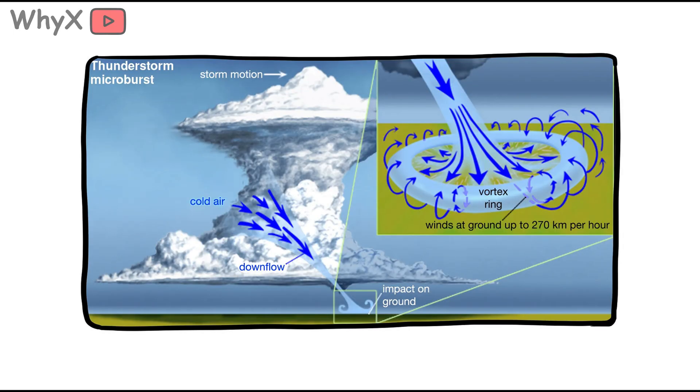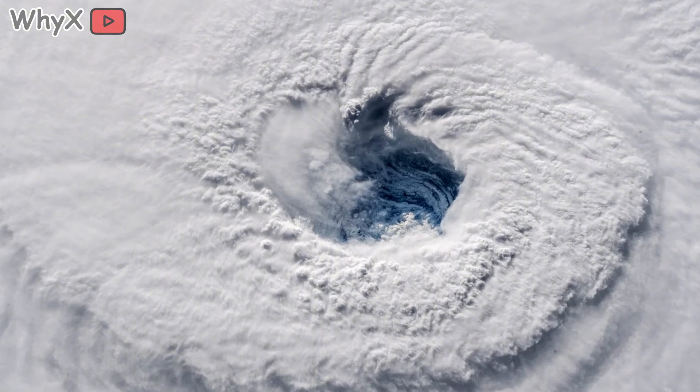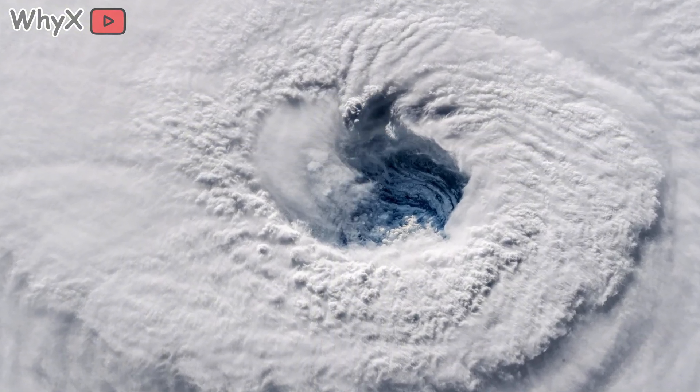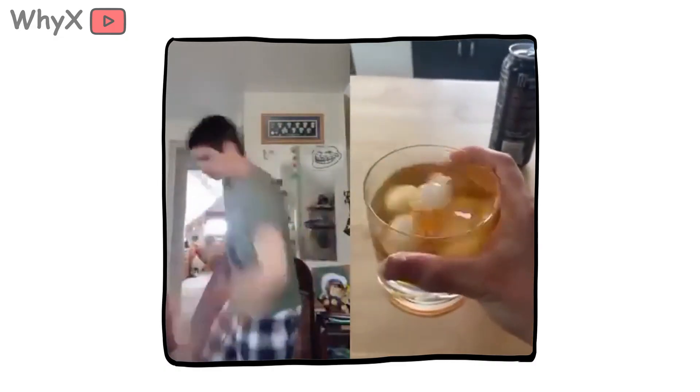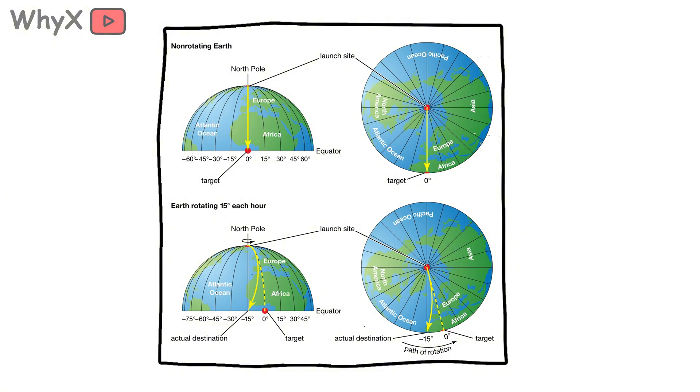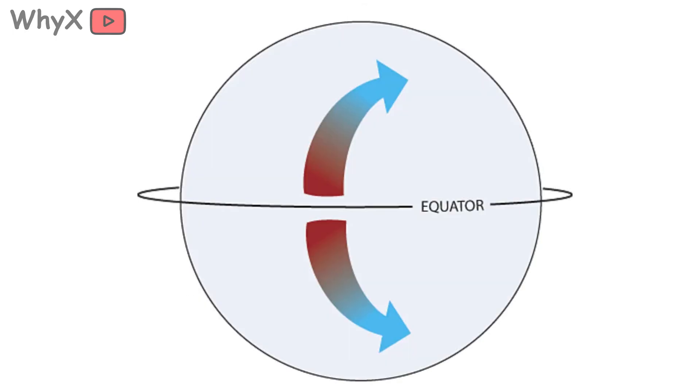Third, low wind shear. Wind shear is the change of wind speed and direction with altitude. Too much, and the storm gets ripped apart before it can organize. Hurricanes need a calm vertical column so their chimney of rising air can build skyward without being toppled — it's like trying to build a Lego tower while someone keeps bumping the table. Impossible. Fourth, Coriolis force. Because Earth spins, moving air curves to the right in the northern hemisphere and to the left in the southern, giving storms their spin. No Coriolis, no hurricane. That's why hurricanes can't form right at the equator — there's not enough spin there.